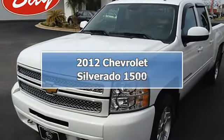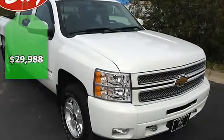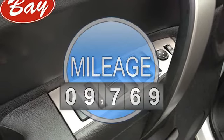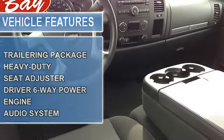Bay Automotive Baycars.com is honored to present a wonderful example of pure vehicle design. This 2012 Chevrolet Silverado 1500 LT only has 9,769 miles on it, and could potentially be the vehicle of your dreams.